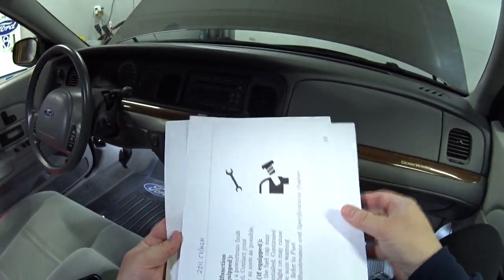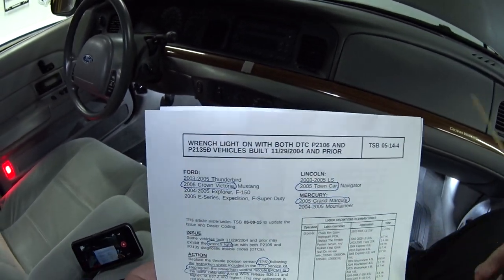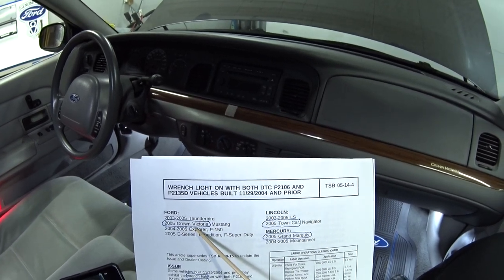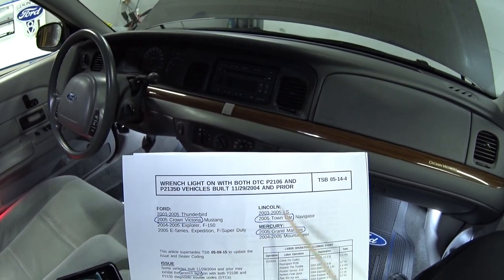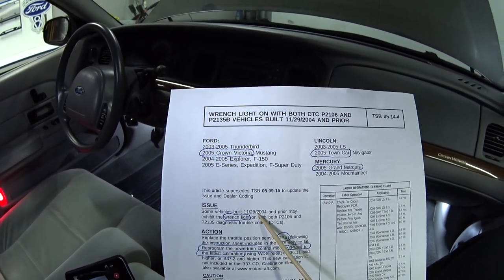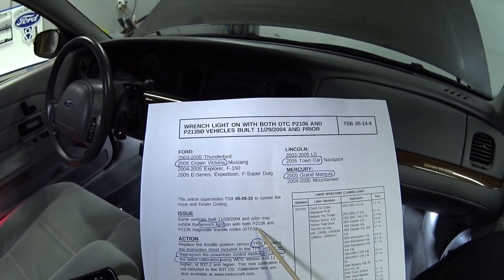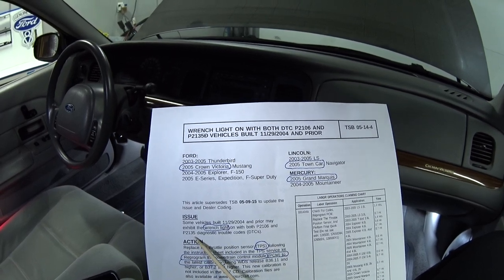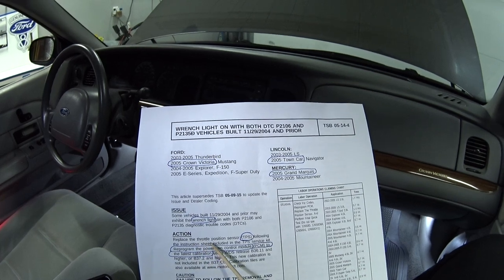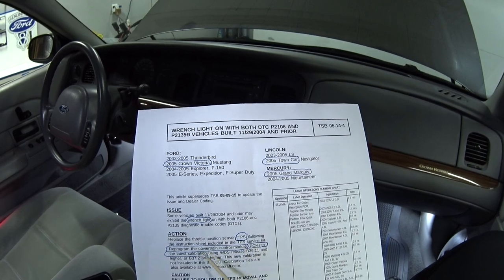Then I found this technical service bulletin that was issued by Ford in 2005. It affects the 2005 Crown Vic, Grand Marquis, and Town Car. The issue states: some vehicles built November 2004 and prior may exhibit the wrench light with diagnostic trouble codes P2106 and P2135. The action: replace the throttle position sensor and reprogram the powertrain control module to the latest calibration.